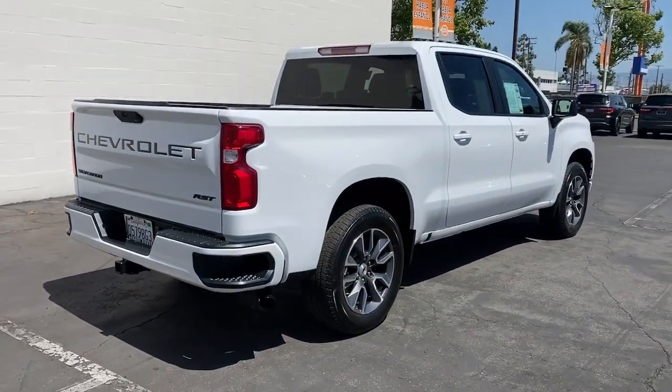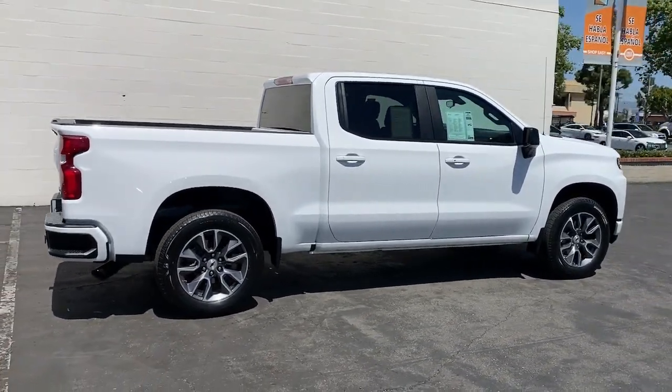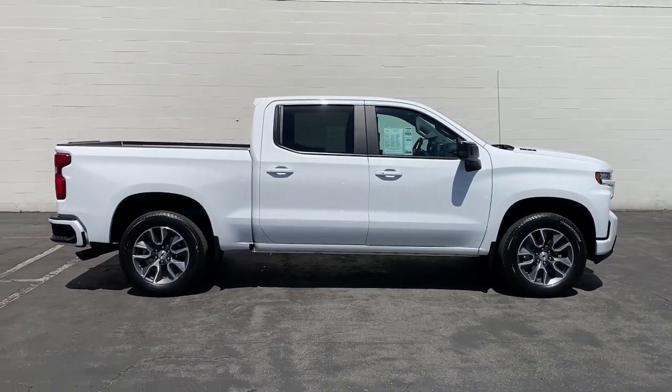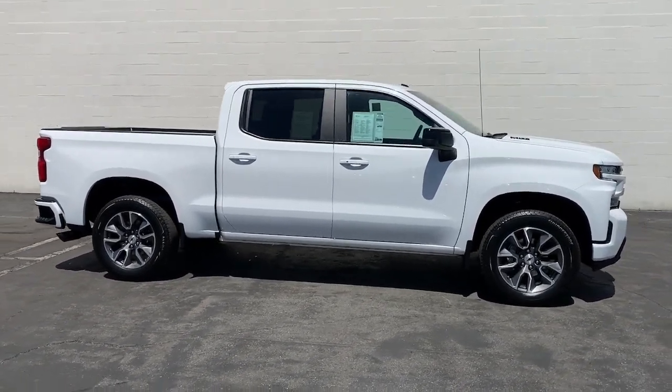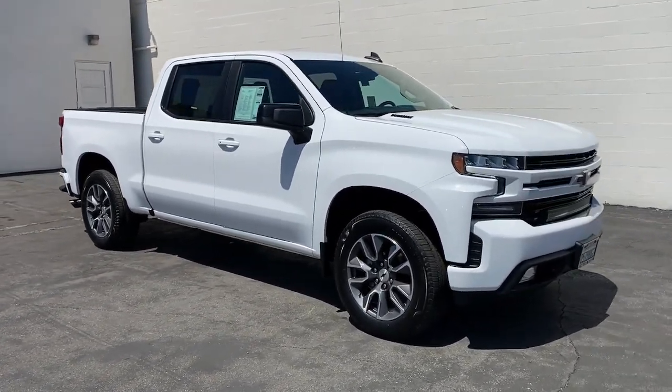These are just some of the great options this vehicle comes with: heated driver's seat, keyless entry, remote engine start, iPod and MP3 input, heated mirrors, backup camera, satellite radio, fog lamps, Wi-Fi hotspot, and power driver's seat.